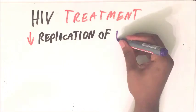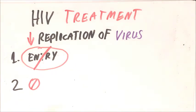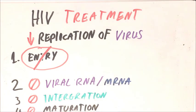Using these drugs, we can decrease the replication of HIV in the body by preventing entry into the cells, preventing creation of viral RNA, preventing integration, and preventing maturing of the virus — so in the long run the patient ends up with a much lower viral load in the blood.